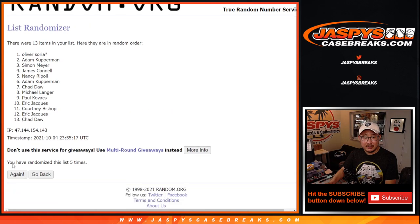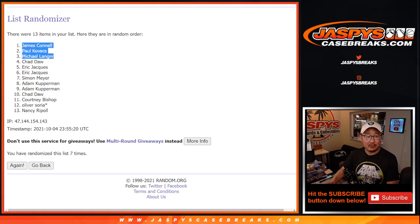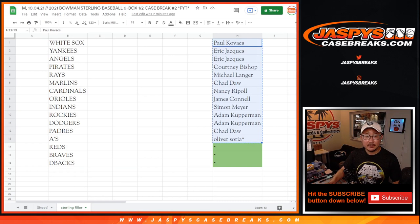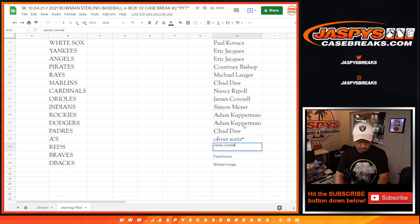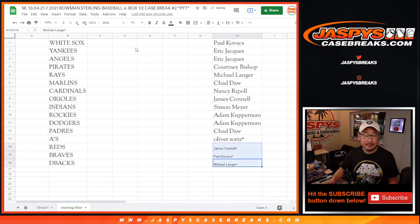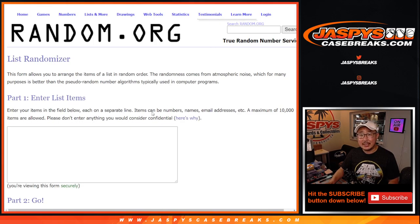So there's two different randomizers that are going to happen. The first randomizer is we're going to randomize these 13 names and then give away three extra spots. That'll be dice roll number one. Second dice roll will randomize this full list of names and then match you up with the team. Name on top gets the White Sox, second name gets the Yankees. We're just randomizing your names, not the teams — we're lining up the teams that way.